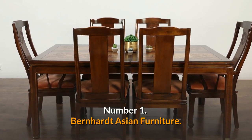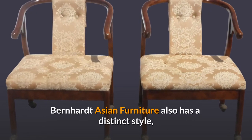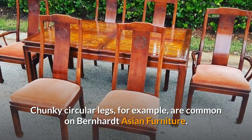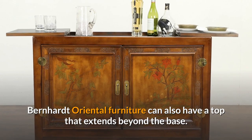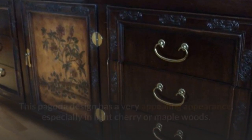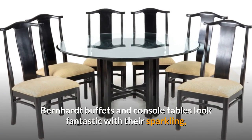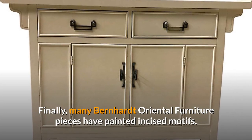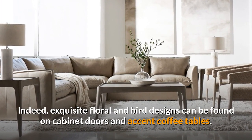Number 1: Bernhardt Asian Furniture. Consumers who enjoy Asian furniture will appreciate Bernhardt Asian furniture, which has a distinct style that sets it apart from other Oriental furniture on the list. Chunky circular legs are common on Bernhardt Asian furniture, and pieces can also have a top that extends beyond the base — a pagoda design with a very appealing appearance, especially in light cherry or maple woods. Bernhardt Oriental furniture also features very eye-catching brass-style hardware, with sparkling gold hardware and accent corner pieces on buffets and console tables. Many Bernhardt Oriental furniture pieces also have painted incised motifs, with exquisite floral and bird designs found on cabinet doors and accent coffee tables.